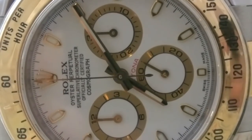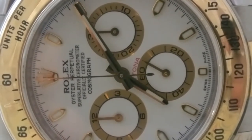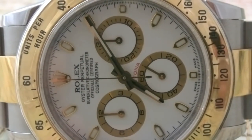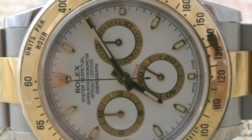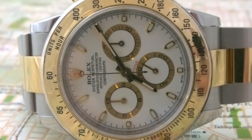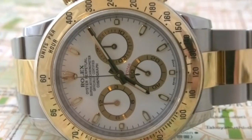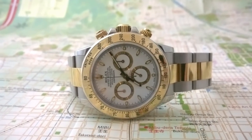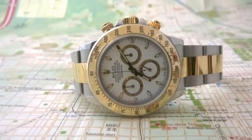We look at the Daytona — wonderfully, very well executed, nicely done. But I got to tell you the truth: I think an Explorer II and a Daytona, I don't see huge steps up in quality, which justifies the huge price differential for these two pieces.